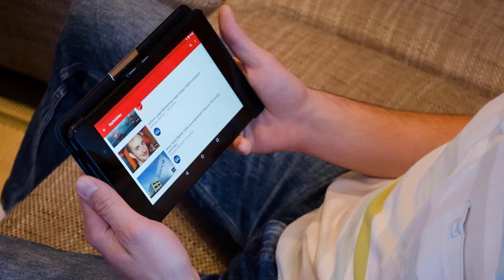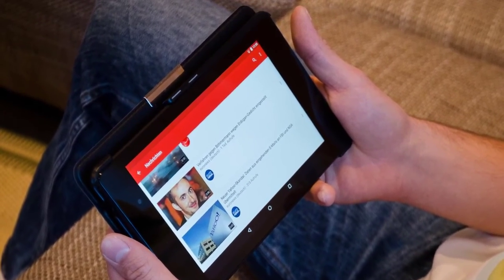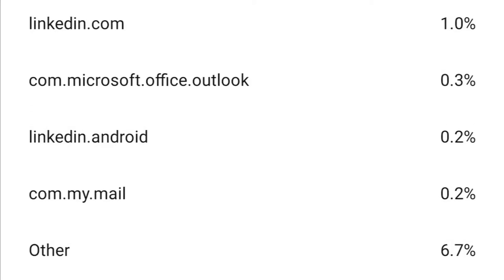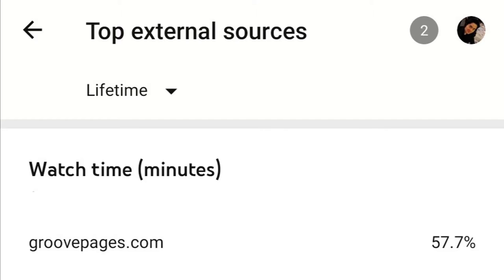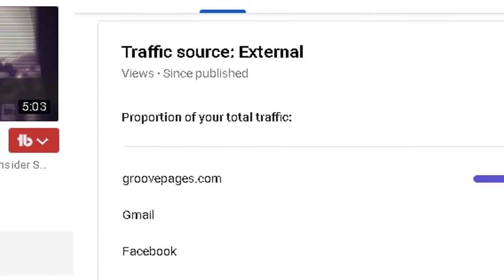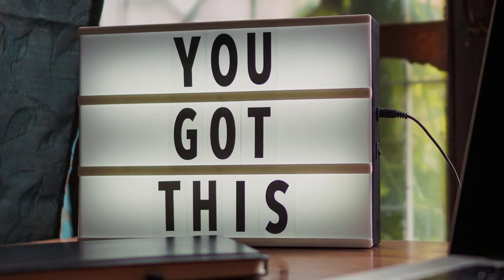With GroovePages, not only will Google notice you, but you might even be able to see your website on the very first page of Google, which in itself is an amazing accomplishment. As you may know, YouTube is also a search engine, which means it is an extremely powerful promotional tool to get organic views to videos. Even with videos, GroovePages can be a top source of traffic for YouTube videos as well. For this video, more views have come from GroovePages than any other source, including Google and even YouTube itself.